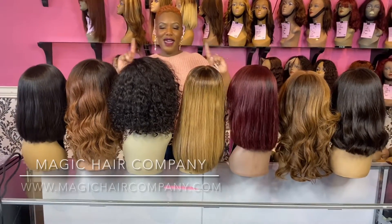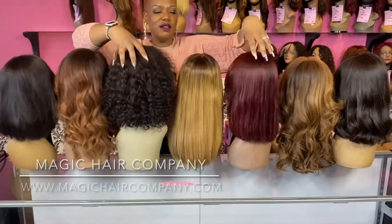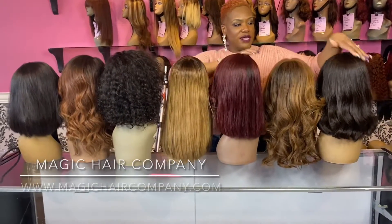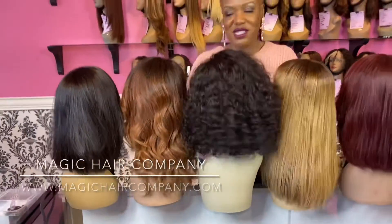Hello everybody! Today at Magic Care Company, as you see, we are the glueless lace wig provider and we have all of these wigs here in our co-versive store. We have different colors, different sizes, different textures, different lengths. If you're looking for quality hair, you are going to shop with us here at Magic Care Company.